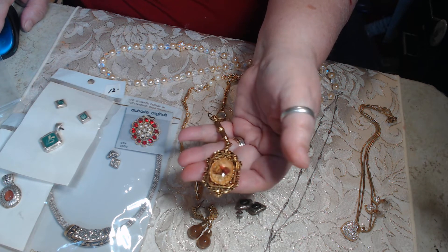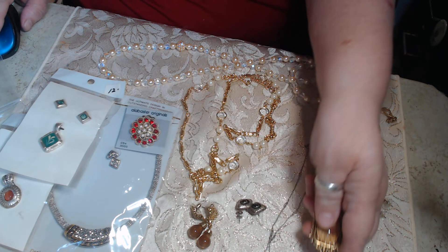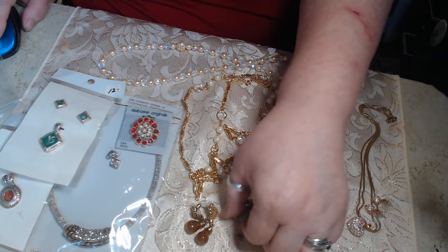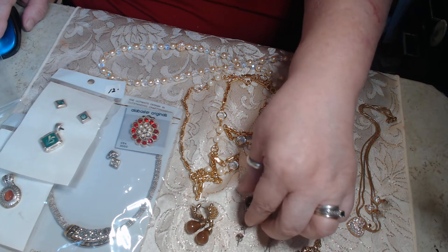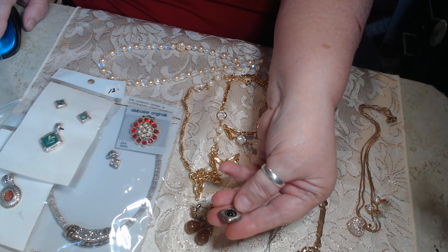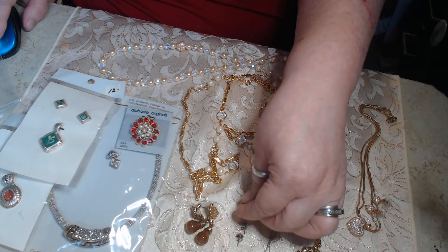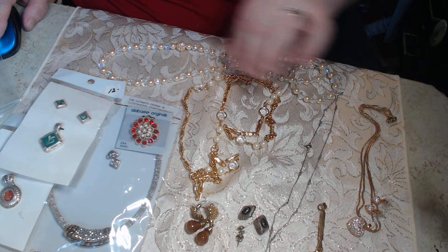I see no signature on it — it's a pendant. We have a pair of sterling silver little pink earrings and they set down inside these covers, and then there's a black pair, and all of that is sterling and will be sold all together because they go together.